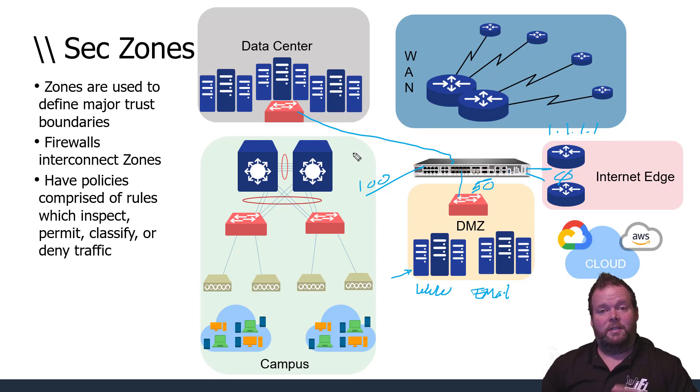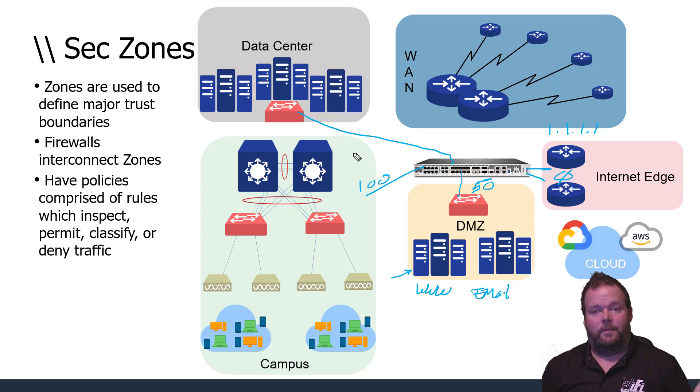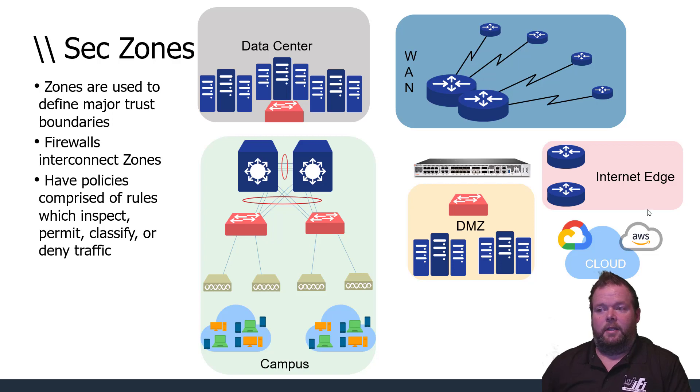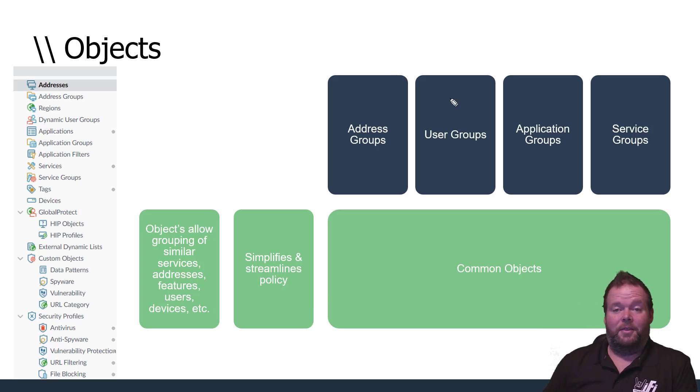Before creating policies you need to understand what each zone is — campus, data center, DMZ, internet edge, WAN — and any additional zones for contractors, guests, or IoT. As we start building firewall policies, we use objects. One type is regional — where traffic originates in the world — though that's less common. A US-based company might ask whether sessions should ever go to certain foreign countries for certain applications.